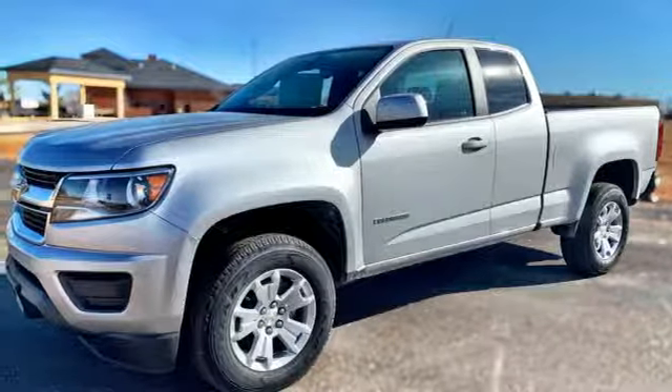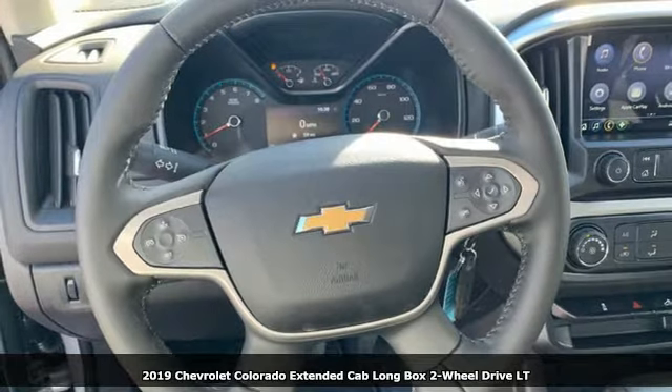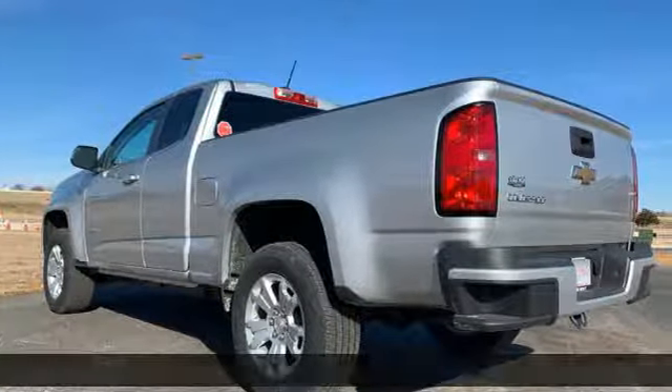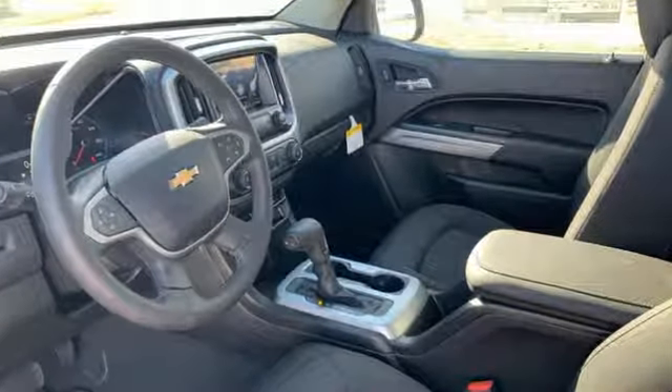Here's a new 2019 Chevrolet Colorado. Whether you're downtown or off-road, this truck provides torque and efficiency no other midsize pickup can match. A great vehicle is comprised of great features like these.